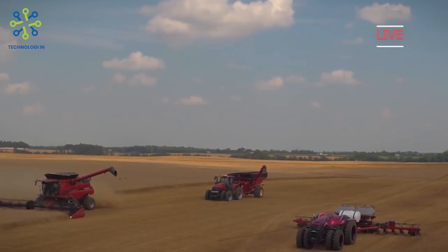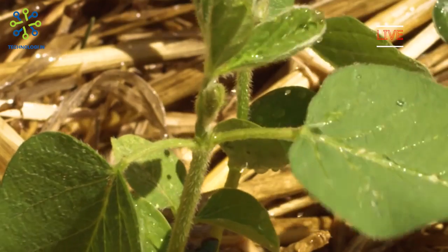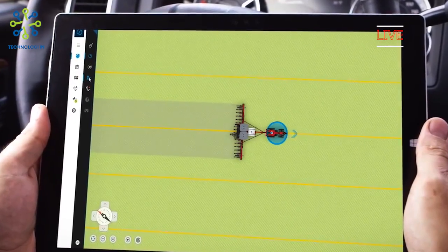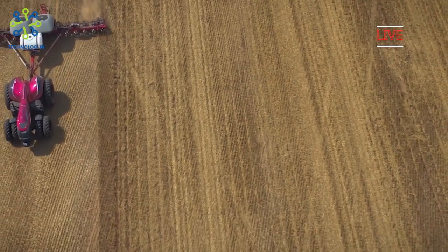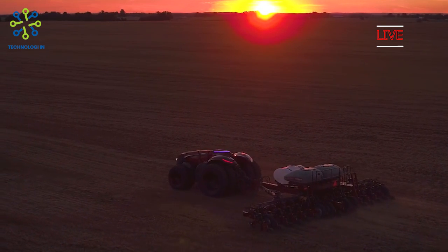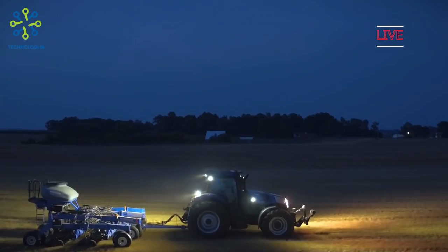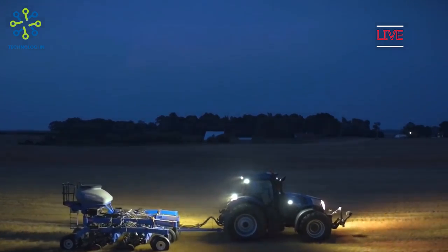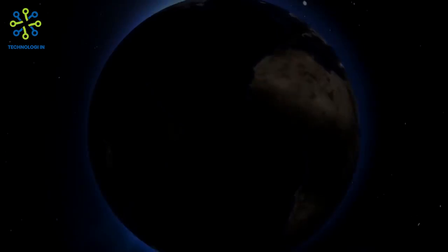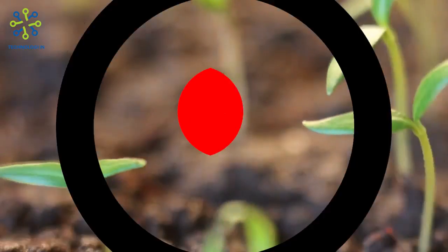The Case IH and CNH Industrial Innovation Groups based their wired autonomous concept on a rethought design of the existing Case IH Magnum tractor. The vehicle was built with a fully interactive interface that allows remote monitoring of pre-programmed operations. The onboard system automatically measures the width of agricultural equipment and determines the most efficient route depending on the terrain and obstacles, as well as other machinery used on the same terrain. Operators can manage and customize routes remotely through the interface of a desktop or tablet computer.